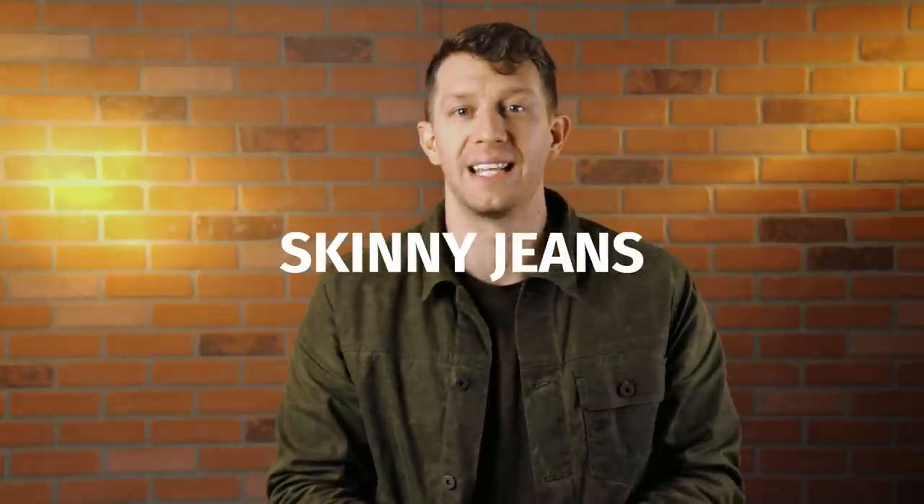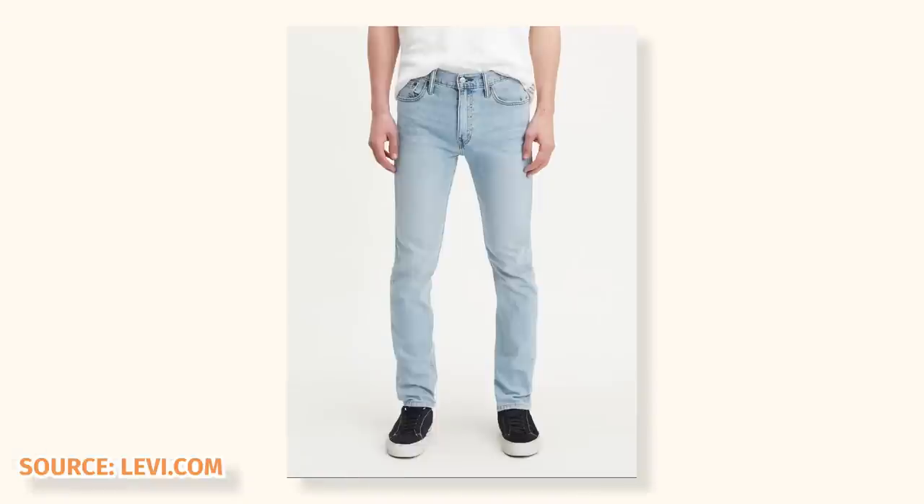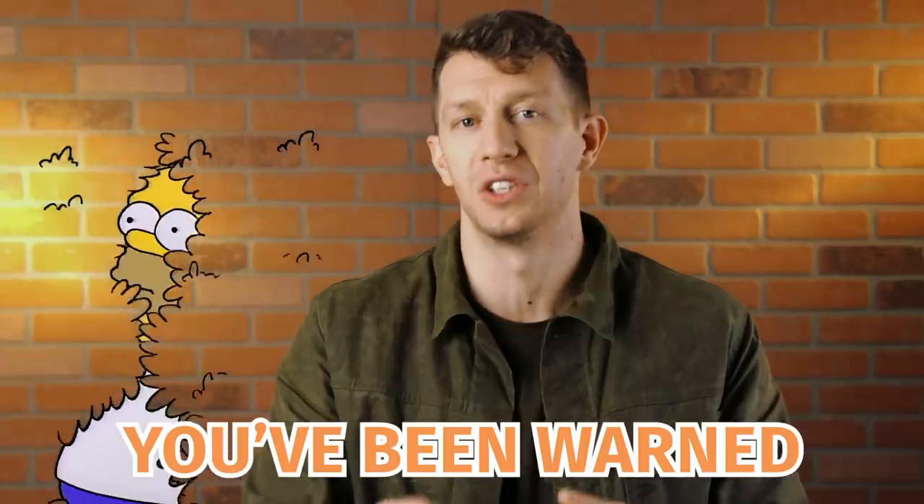Skinny jeans are narrow through the thigh and taper strong below the knee. This is definitely a younger style and I never recommend it to guys over 30 years old, unless you're one of those super skinny guys who just look cool all the time no matter what you do. But there's only 12 of those guys out there and you're probably not one of them. Skinny jeans look best when paired with sock-like Chelsea boots that are really low profile where the leather kind of wraps around the foot. That style is more of a rock and roll vibe. Dudes in their early 20s can pull that look off pretty well, but if you're pushing 30 or above, I would just stay away.